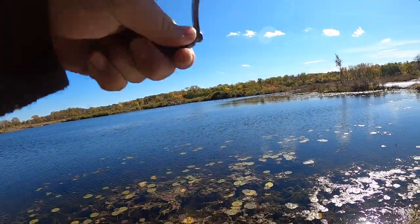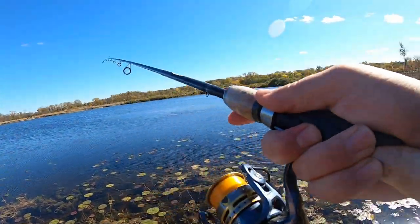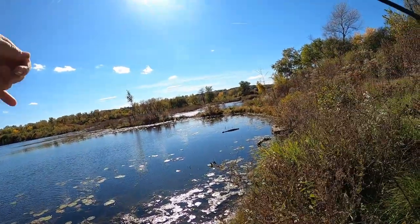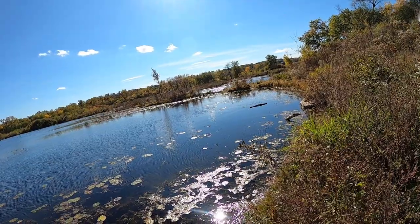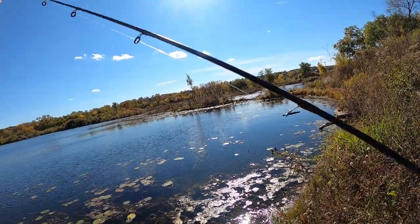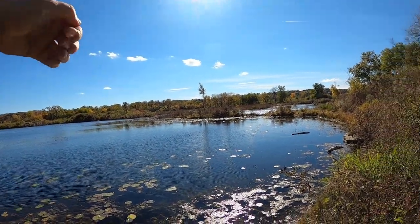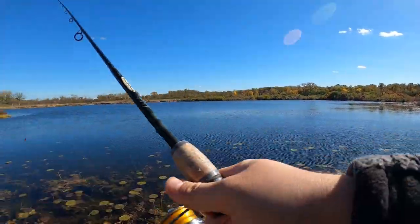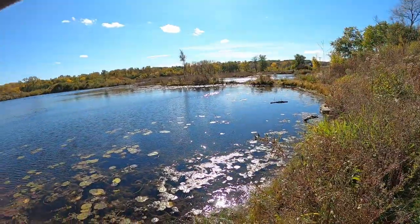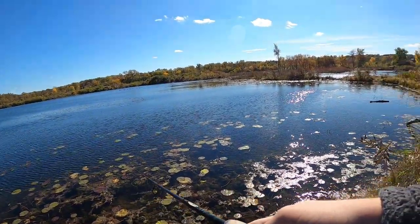There we go guys, got another one — oh he came off. He was a little guy too, but it would have been good to keep on that spinner. Nothing's happening on the bobber. It's been a slow day — I really expected to catch more fish a lot quicker. But those two fish, the gold one and this one, were probably about 10 minutes apart if not less, so maybe the bite's going to pick up.